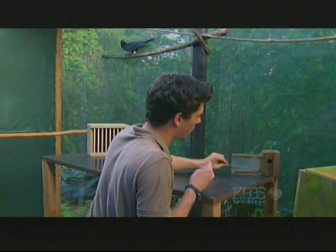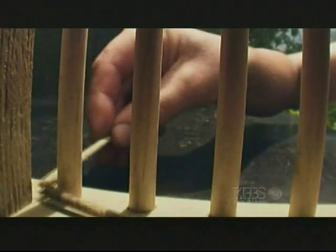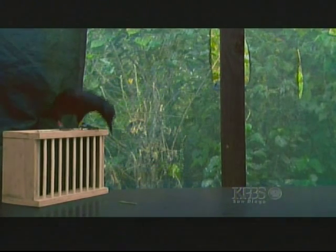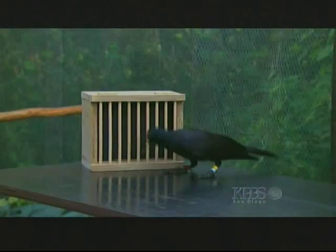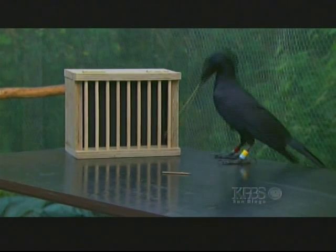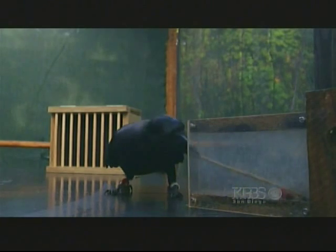First we put the meat into the hole and put the long stick in the toolbox, right at the back, out of reach of the crow, and we put a short tool in front of the box. It's one thing to use a tool to get food, but to use a tool to get another tool to get food requires much more complex cognitive powers. This meta-tool use, as it's called, is considered to be crucial in the evolution of humans.